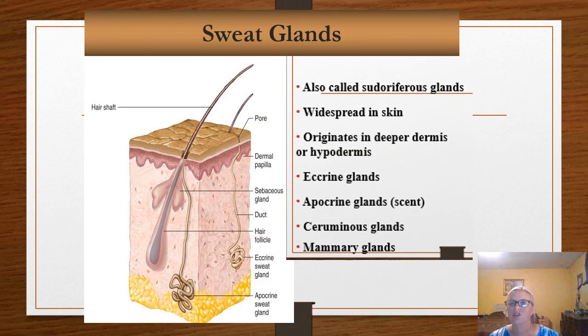Pseudoriferous glands are sweat glands, and this one's pretty easy to keep straight — 'pseudor' and 'odor' kind of rhyme and go together, so it's easy to remember. These are found all over in the deeper layer of the dermis or the subcutaneous layer. Eccrine glands are the most abundant, and they respond to increases in body heat. They're found mostly on the forehead, neck, and back, and they produce sweat during exercise, high heat, and when we get nervous.